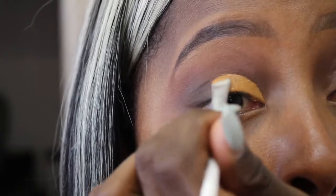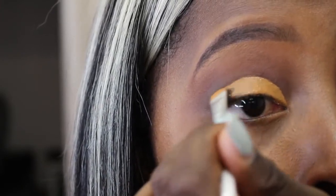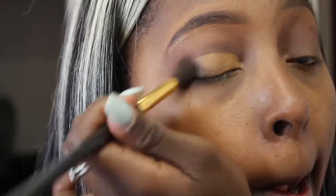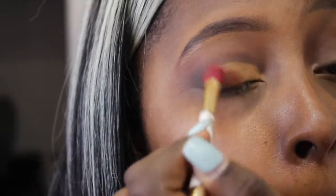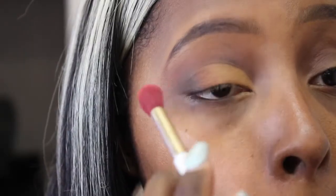I'm carving out my cut crease to the best of my ability — y'all know this is not my forte, so just bear with me. Then I set that and went back in with that same dark brown color, putting it back into my outer V to bring back depth and blend out that line. Then I'm going to go back with that burnt orange color and put it on the outer parts of my eye as well.